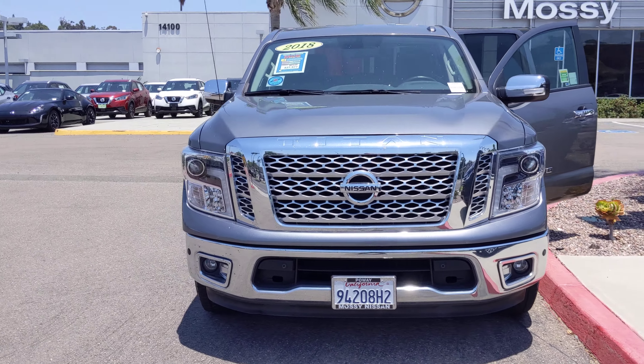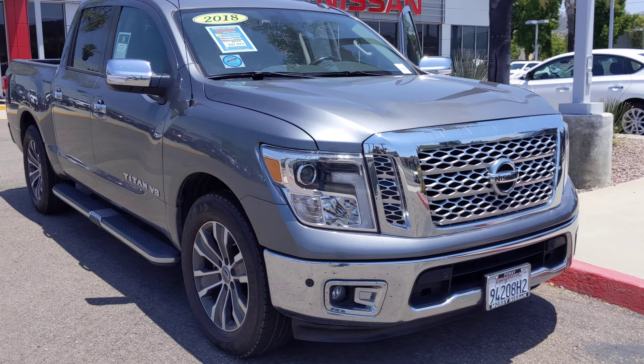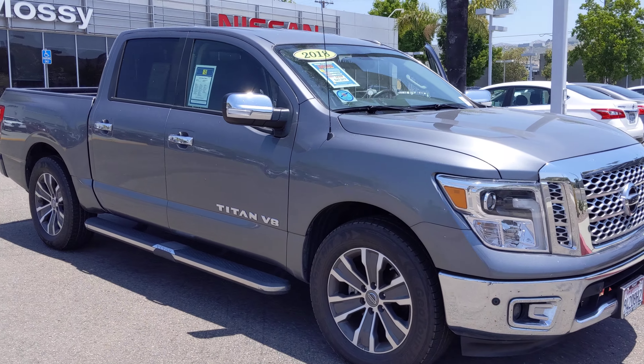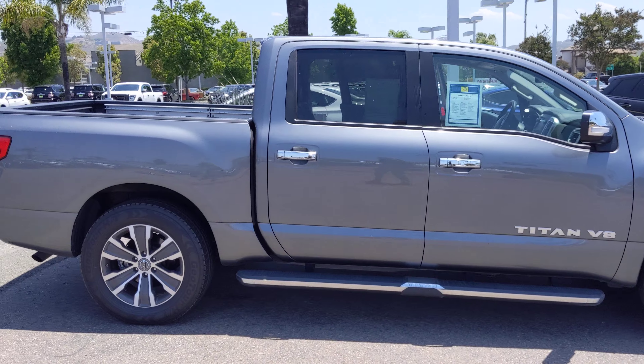Hello, this is Luca with Massey Nissan. This is the 2018 Nissan Titan SL that you just found online on Carfax. As you can see it's in very great condition.